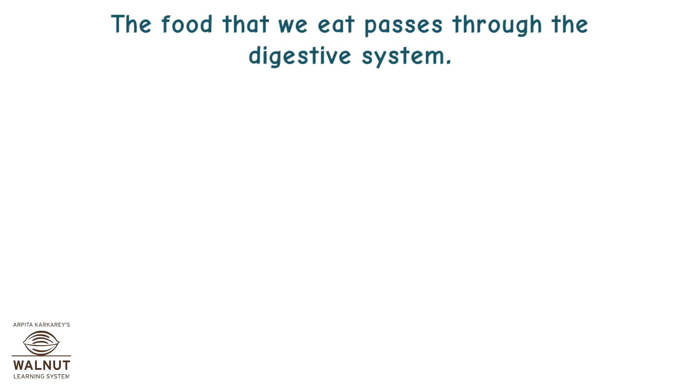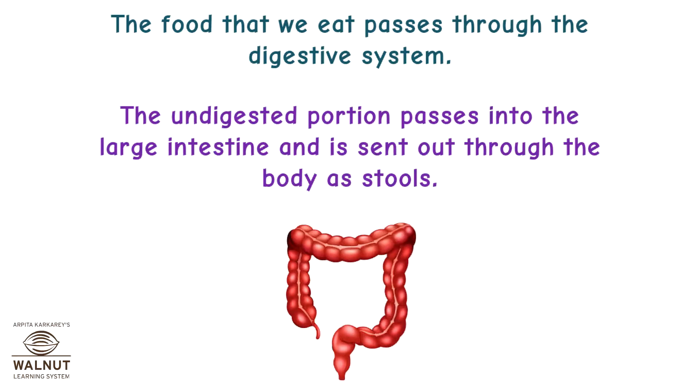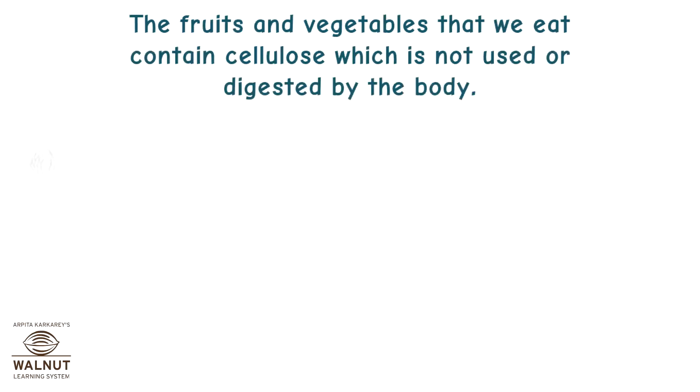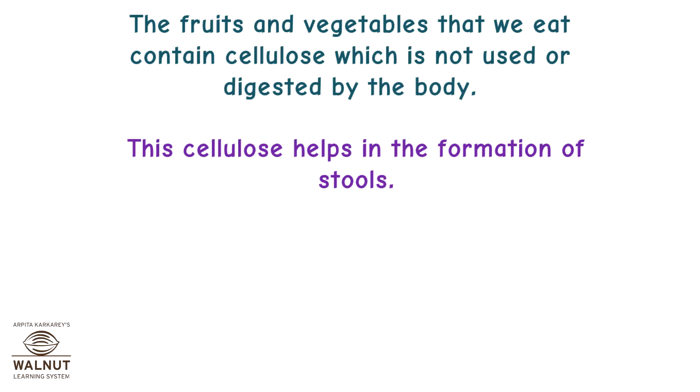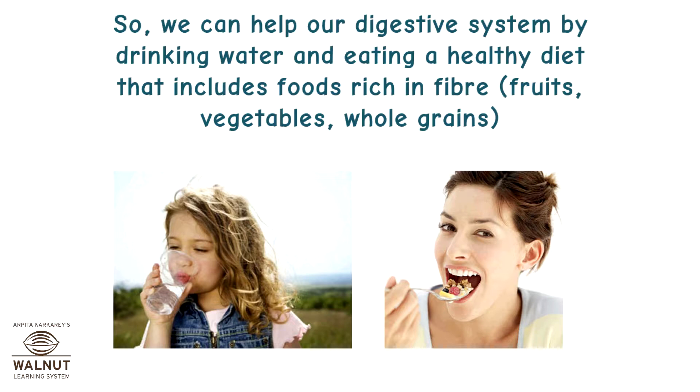The food that we eat passes through the digestive system. The undigested portion passes into the large intestine and is sent out through the body as stools. The fruits and vegetables that we eat contain cellulose, which is not used or digested by the body. This cellulose helps in the formation of stools. So we can help our digestive system by drinking water and eating a healthy diet that includes foods rich in fibre, fruits, vegetables and whole grains.